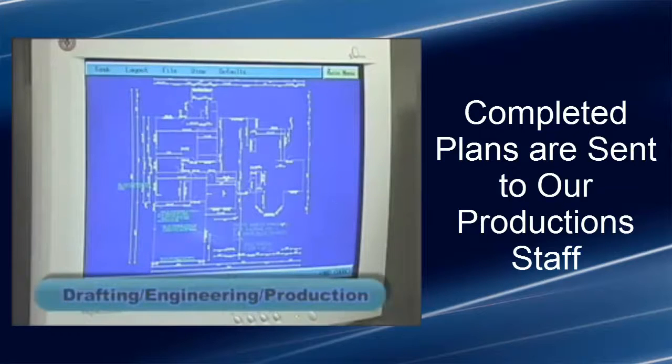After our drafting and engineering departments have created your new home plans, they are sent to our production staff.